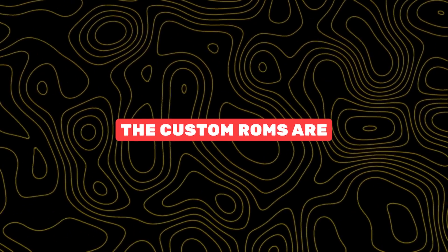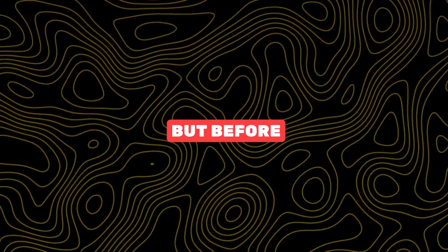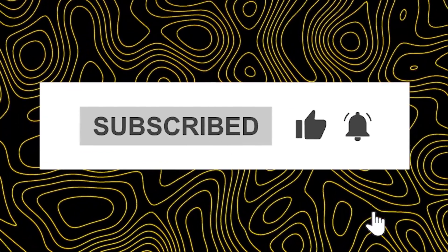What is a custom ROM? Custom ROMs are a modded version of the stock Android operating system. But before we dive in, please take a moment to subscribe to my channel. Your support means a lot.